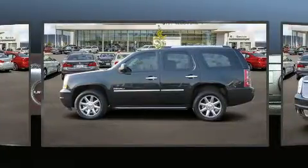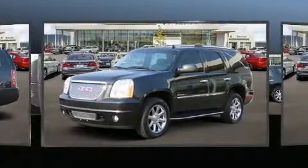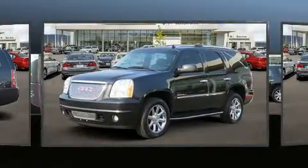Top features include air conditioning, front and rear reading lights, automatic dimming door mirrors, heated steering wheel, adjustable pedals, and seat memory.